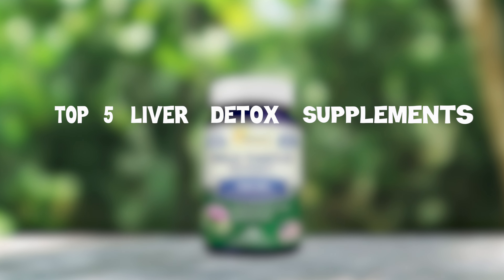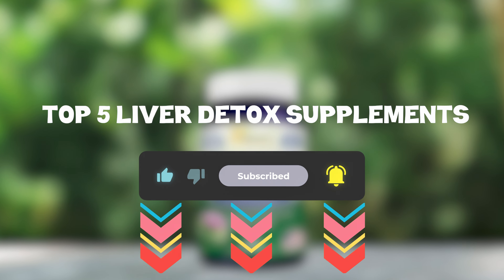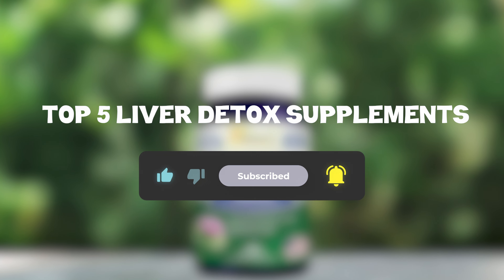That sums up my top 5 liver detox supplements — I hope you enjoyed. Remember, you can find prices of the products in the description and comments, so make sure you check those out. Until next time, have a great day!